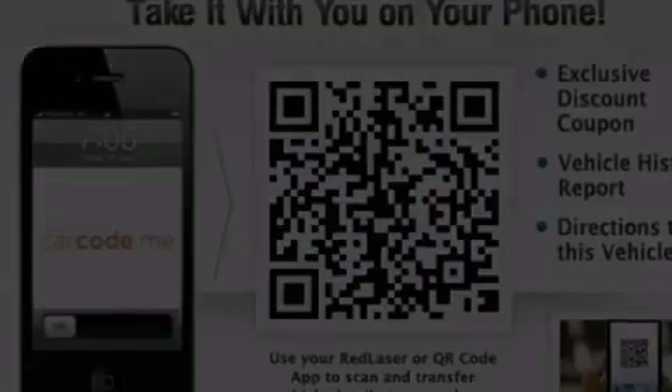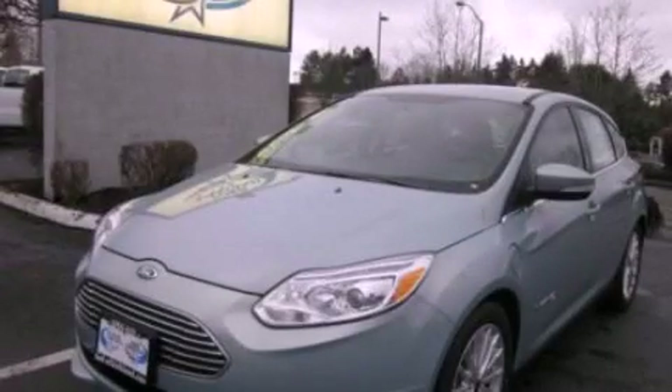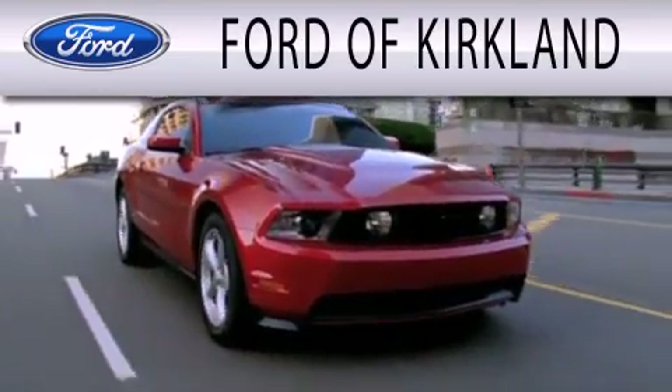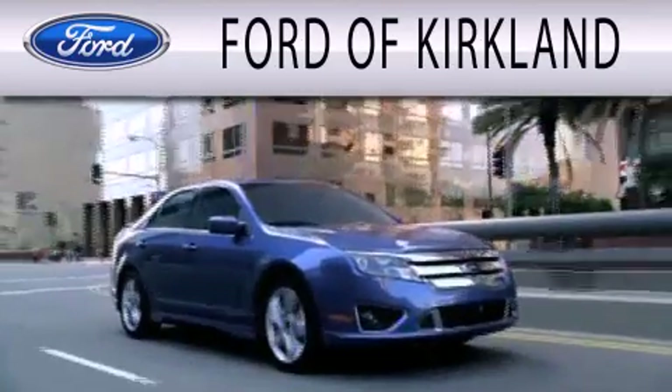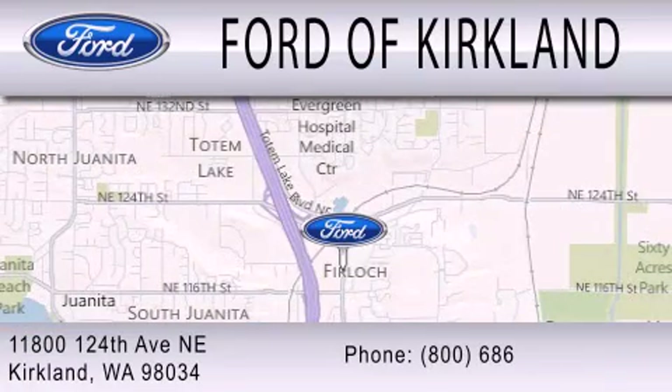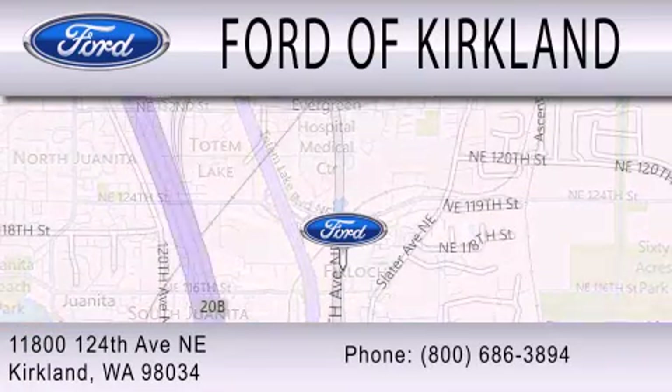Call or visit us right now and arrange your test drive today. Ford of Kirkland is dedicated to doing everything possible to ensure that the experience you have selecting your next vehicle is as pleasant as possible. We are located at 11800 124th Avenue NE in Kirkland.